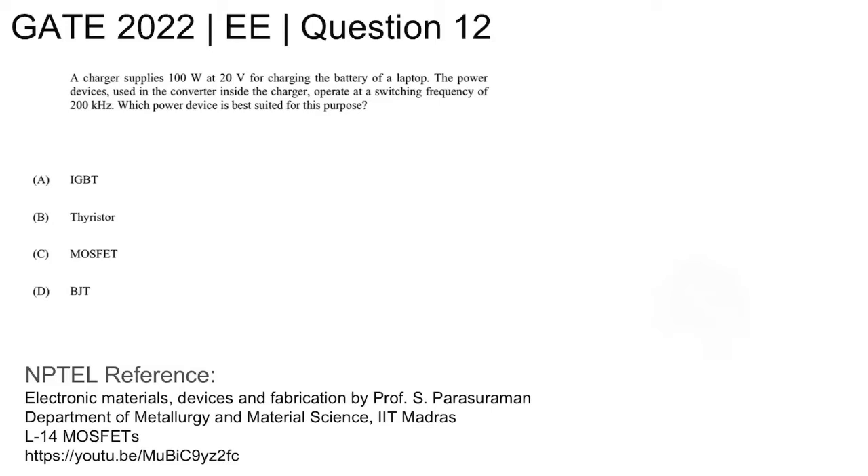This is GATE 2022 electrical question number 12. A charger supplies 100 watts at 20 volts for charging the battery of a laptop. The power devices used in the converter inside the charger operate at a switching frequency of 200 kilohertz. Which power device is best suited for this purpose? Four options are given.